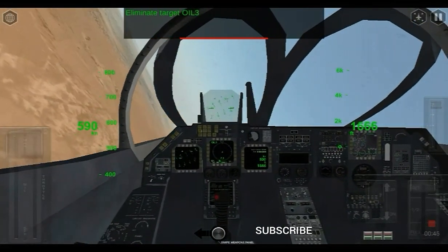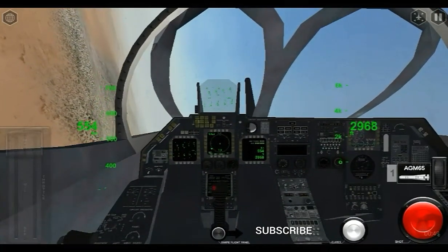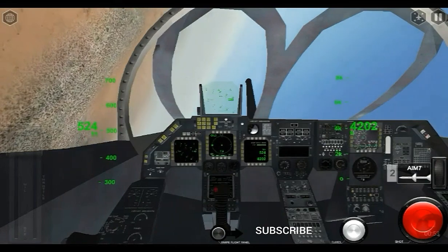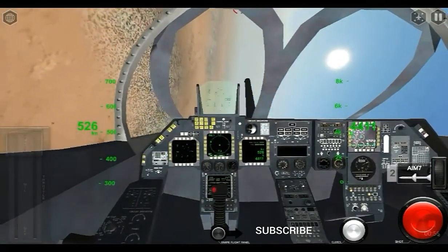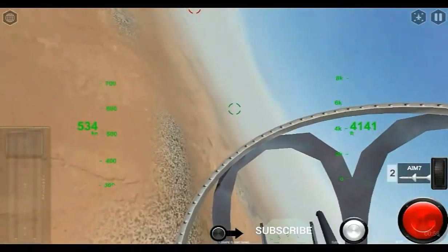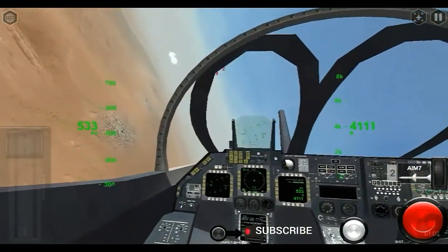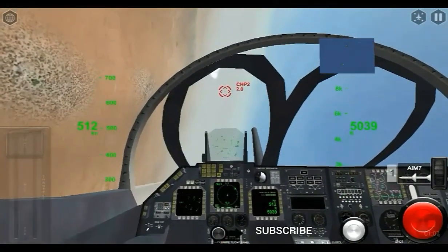The US Navy operated them from the aircraft carriers USS Saratoga, USS John F. Kennedy, USS Midway, USS Ranger, USS America, and USS Theodore Roosevelt, while US Marine Corps A-6s operated ashore primarily from Sheikh Isa Air Base in Bahrain.